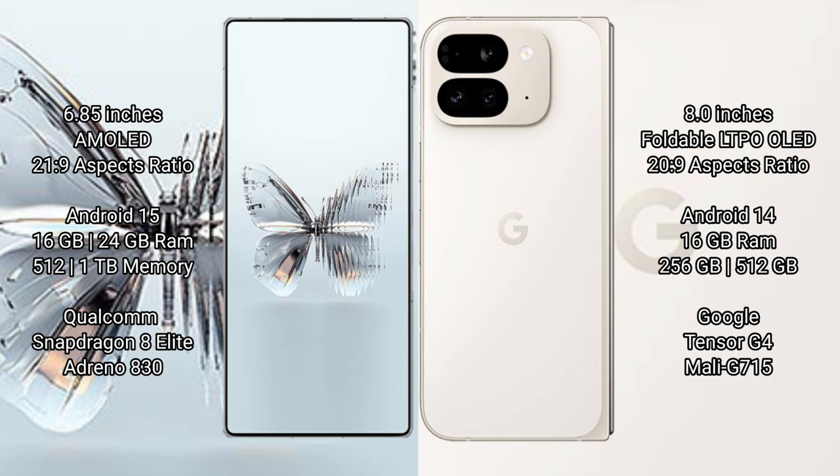The RAID Magic 10 Pro Plus runs on the Android 15 operating system, while the Google Pixel 9 Pro Fold runs on the Android 14 operating system.